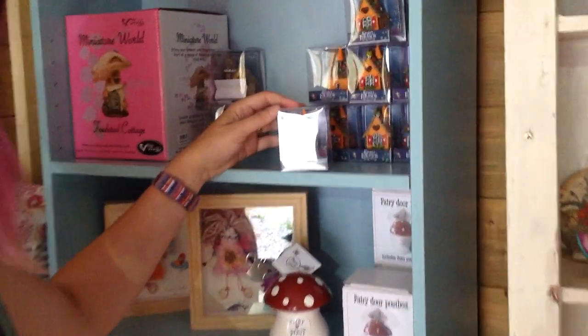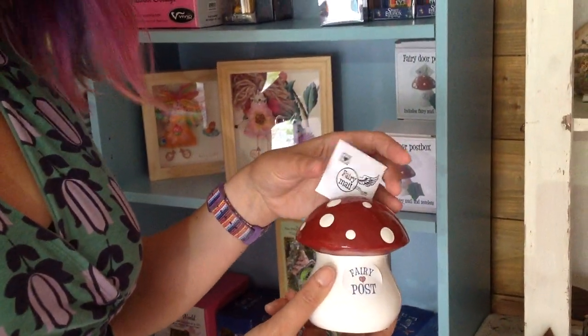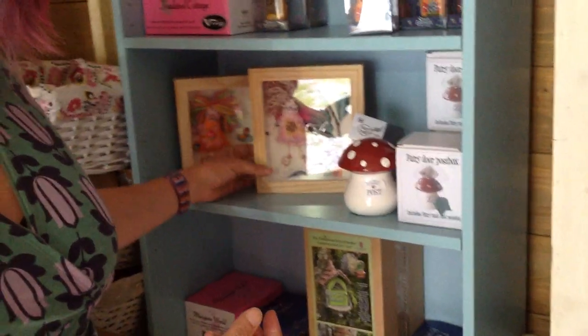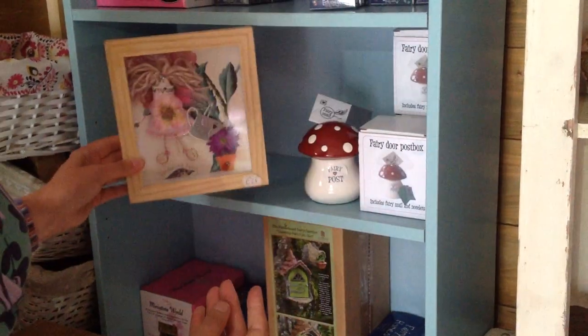Over here we've got some tiny fairy houses, a fairy mailbox so you can write to your fairy, post it in the mailbox and hopefully she'll write back to you. And we've got some lovely framed fairies as well, lots of different types of those.